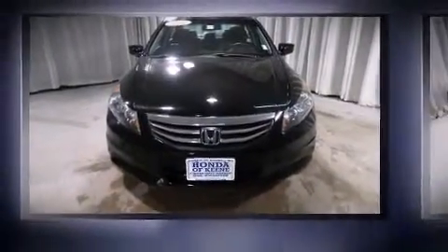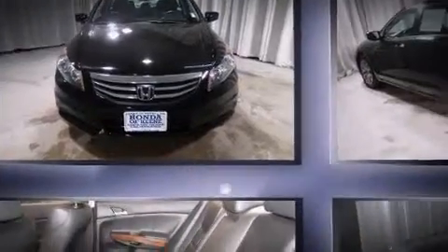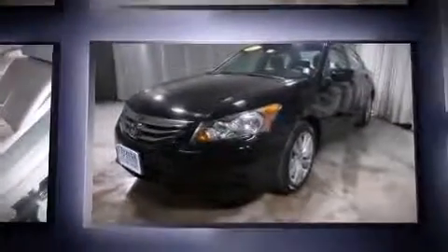Step into the 2011 Honda Accord. It features an automatic transmission, front-wheel drive, and a 2.4-liter four-cylinder engine.